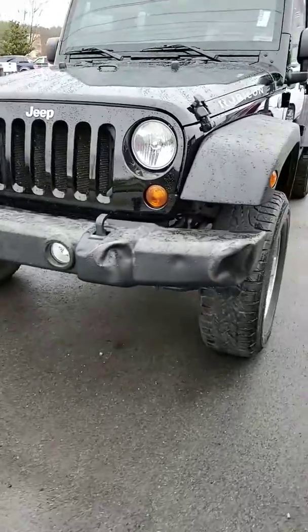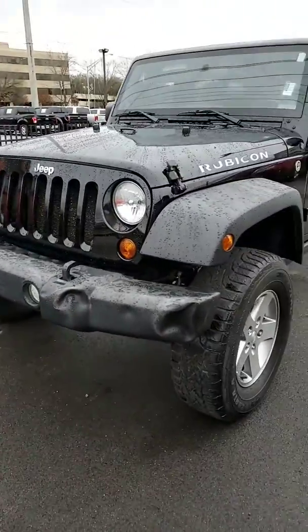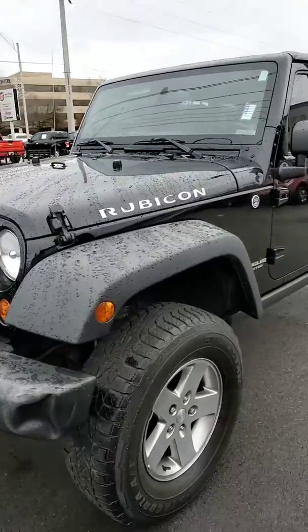As you can tell, there's a little bumper damage to the front. AutoCheck says it is clean — it has not been wrecked.